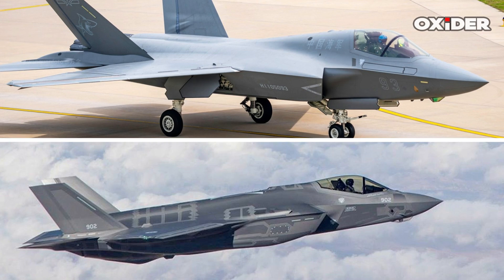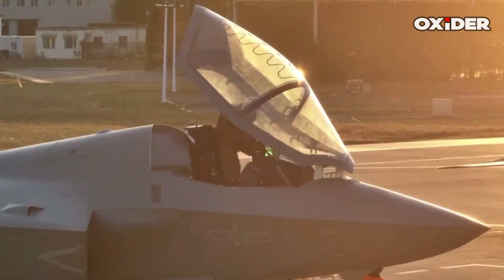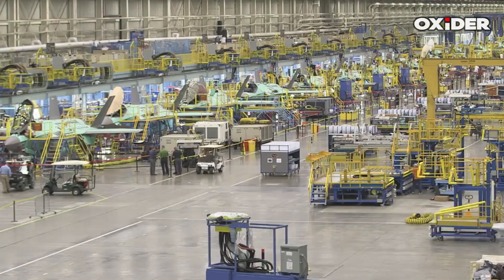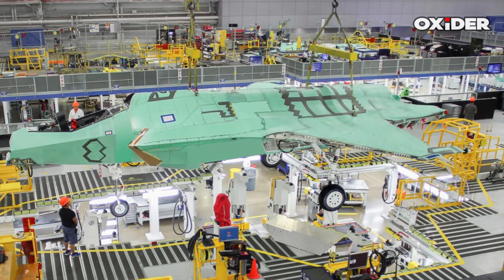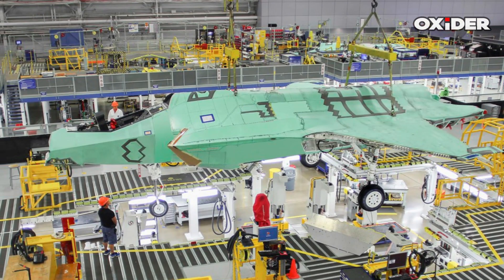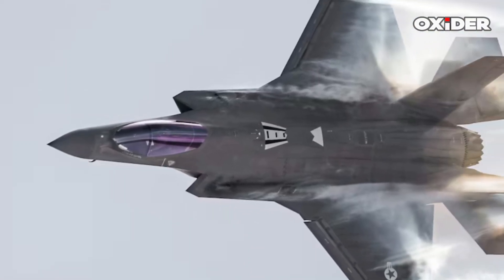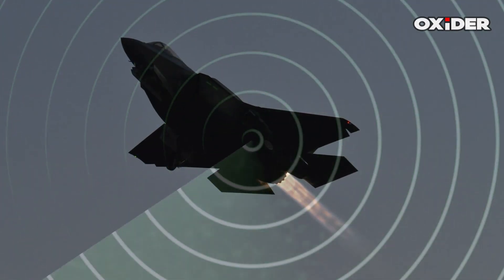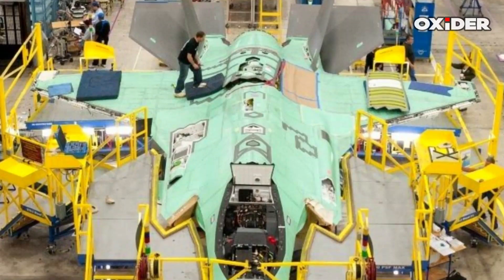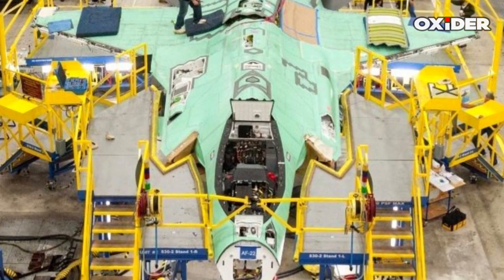The F-35 and Pakistan's J-35 each incorporate advanced stealth technologies, but their designs and capabilities reflect distinct origins and operational goals. The F-35 is engineered for low observability through a carefully shaped airframe and radar-absorbent materials that minimize its radar cross-section across a broad range of frequencies. Its RCS can be as low as 0.001 square meters in certain configurations, making it challenging for even advanced long-range radar systems to detect. The F-35's design, including serrated skin panels and masked engine faces, further reduces its radar signature.